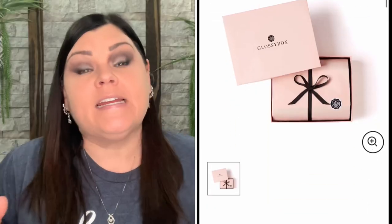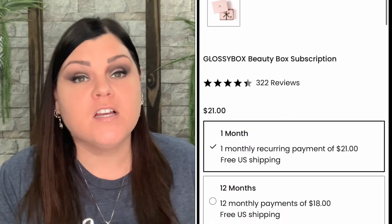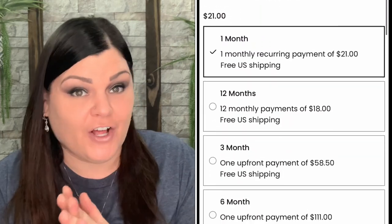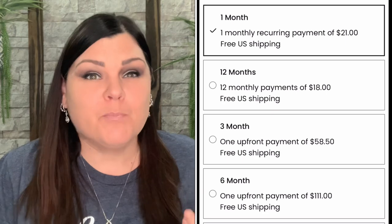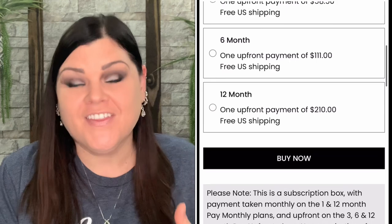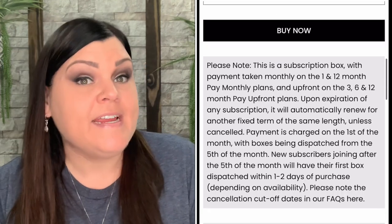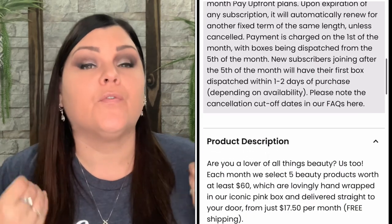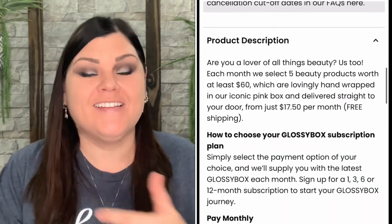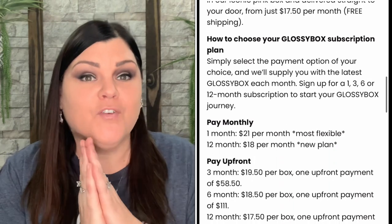If you want more information about Glossy Box, I have a link down below in the description. If you follow that link you'll get your very first box for only 16 dollars. Normally it's 21 dollars month to month. If you go with the 12-month plan it brings it down to 18 dollars per box with free international shipping. I'll link them down below so you can go check them out.